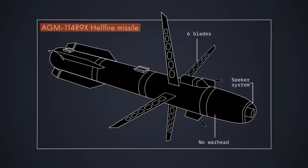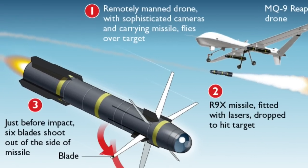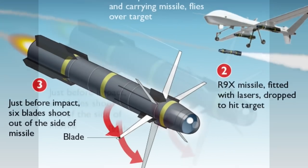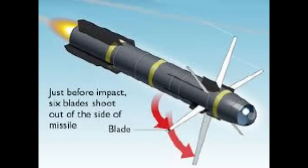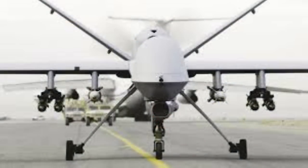The blades pop out in all directions moments before impact. The kinetic energy of the 100-pound missile combined with 6 blades is enough to kill anyone within the range of the blades. The missile likely has a 100% lethal danger zone of about 30 inches. It was developed to strike terrorists without hurting innocent civilians, allowing military commanders to pinpoint their target and reduce the possibility of civilian casualties.